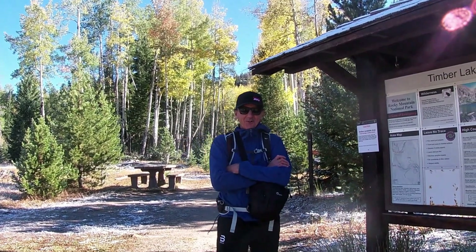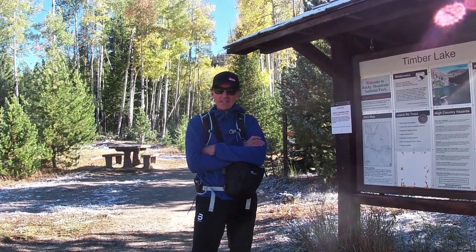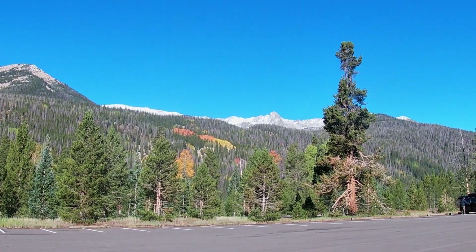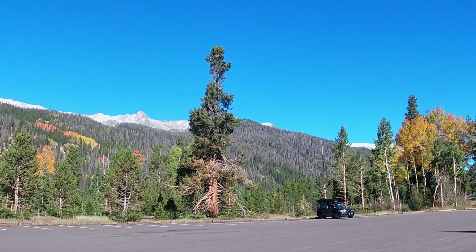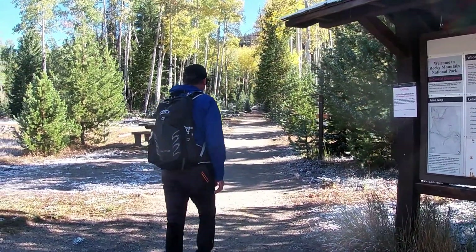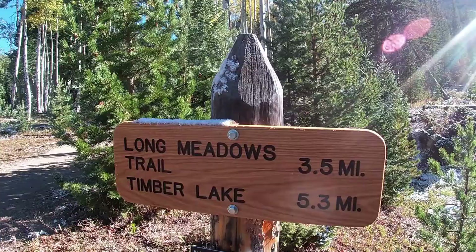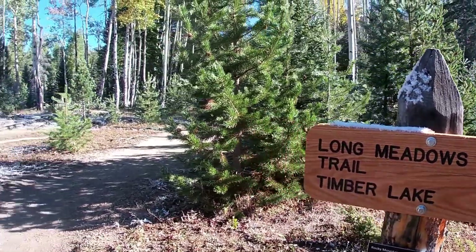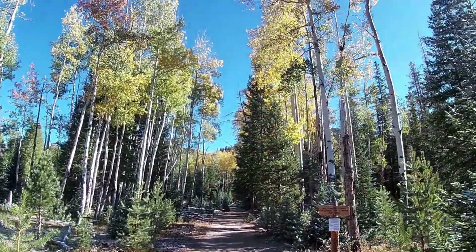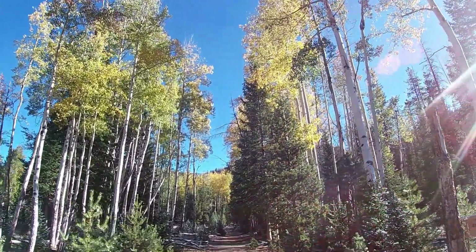Good morning! We're heading up to Timber Lake, just above 11,000 feet. What a gorgeous day — we've got heavy frost down here in the valley and fresh snow up in the peaks. It's going to be gorgeous. Come along! It's 5.3 miles up to the lake. It's a glorious fall morning, nice and cold and brisk — snowfall two nights ago. Just a great time to go for a hike.